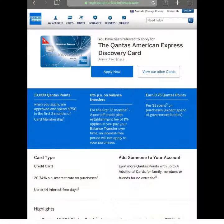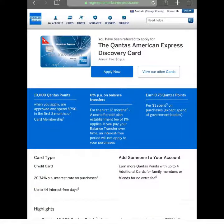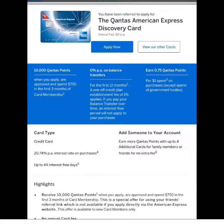This is the Qantas American Express Discovery card. And as you can see, it's $0 per annum. It does offer you a very generous welcome bonus of 10,000 Qantas points.